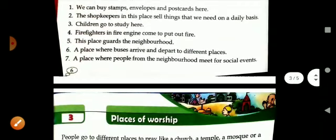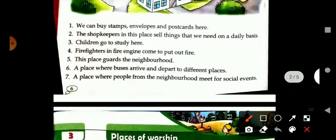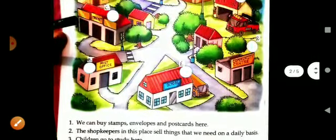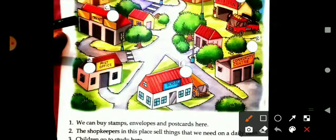The seventh one: a place where people from the neighborhood meet for social events. Whenever there is a special occasion, people of the society and locality just meet and gather here. It is an important place — that is community center.